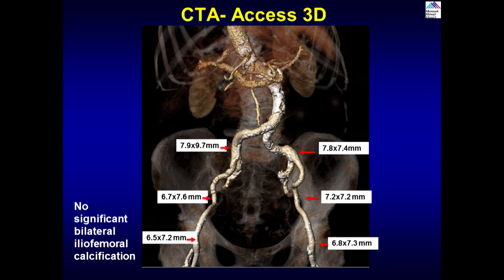For access planning, the right side is a straighter access route than the left which has some tortuosity. There is spotty calcium throughout the right common and external iliac, but none was occlusive, and the minimum diameter was greater than 6mm all the way up.